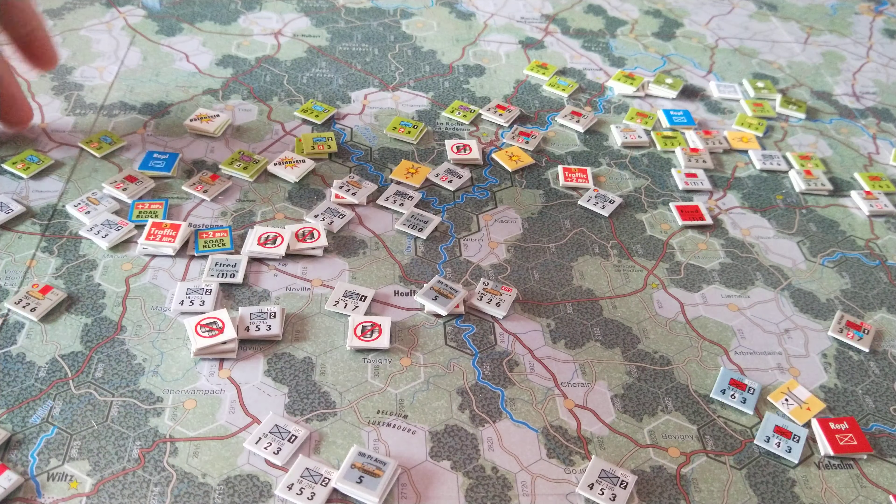You can see they couldn't even get back to recover their disruption. There was an American counterattack — I believe somewhere around here — which did force a retreat by the Germans. That's why they're disrupted under there. So yeah, the Americans are starting to hit back.